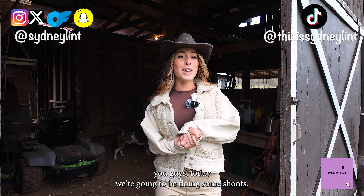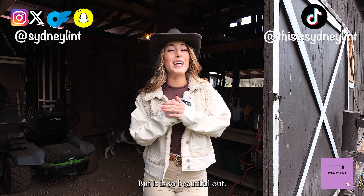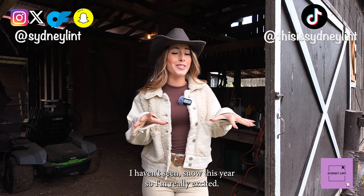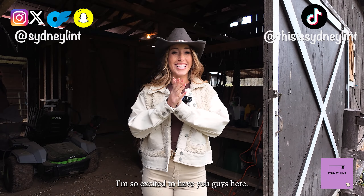All right you guys, today we're going to be doing some shoots. It is snowing out — it is so cold but it is so beautiful out. I haven't seen snow this year so I'm really excited. Day two of Vlogmas! I'm so excited to have you guys here.